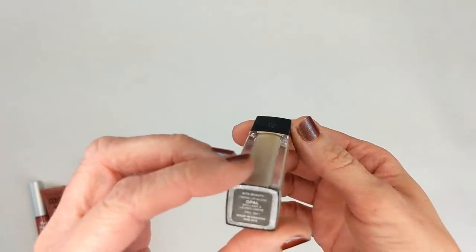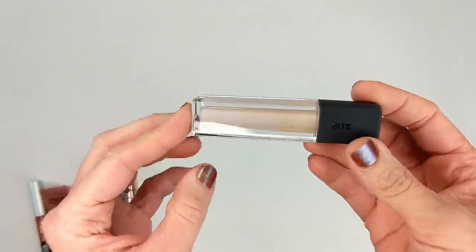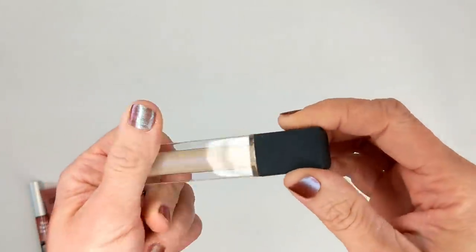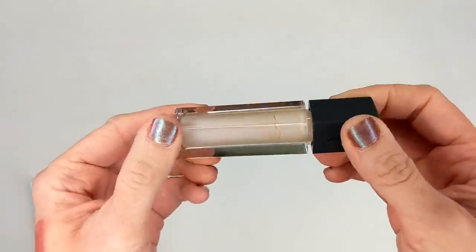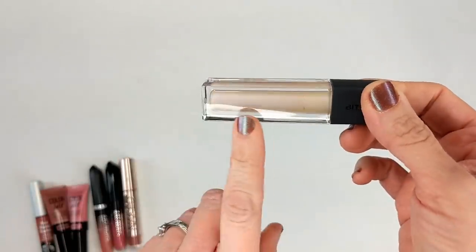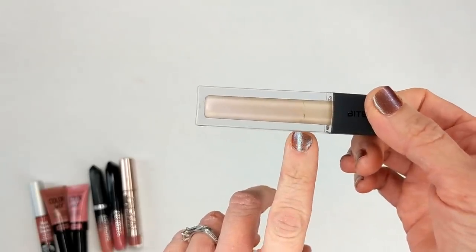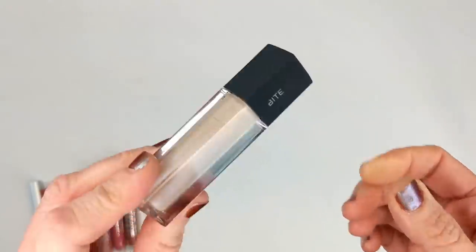Next I have another product from Bite Beauty — their Cream Lip Gloss in Opal. This was actually a lip topper supposed to go over any color and change it a little bit. This looks really discolored — it used to be a pearlescent white shade and now it looks a little bit yellowed. So I'm going to say this is definitely no good anymore.